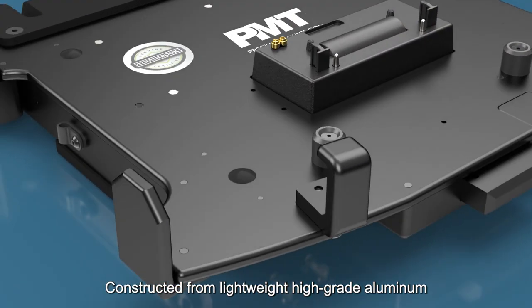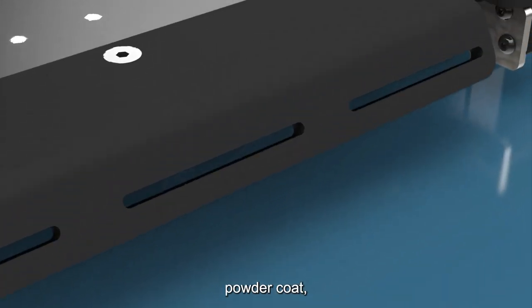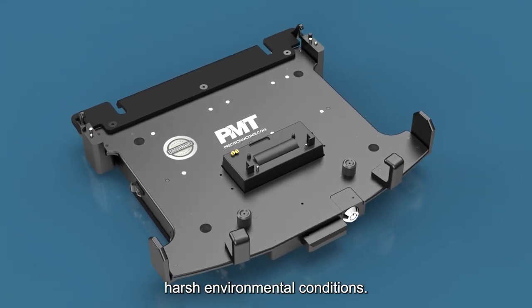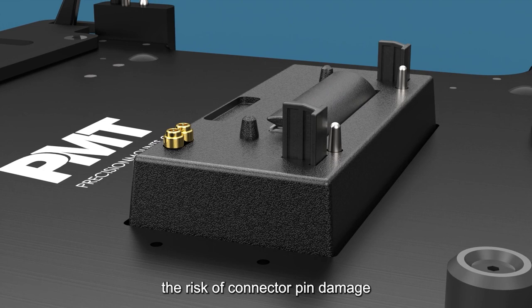Constructed from lightweight high-grade aluminum and finished in high durability black anodized and epoxy powder coat, this docking station is fully rugged and built to endure extreme harsh environmental conditions. An auto-retracting shutter cover reduces the risk of connector pin damage.